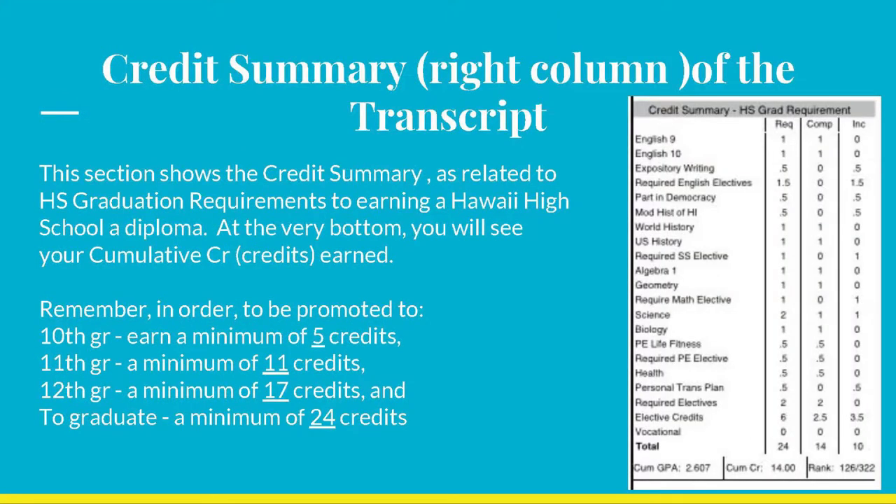The credit summary may be confusing for some of you. Pay attention to the very bottom where the total credits are indicated. Remember, in order to be promoted to the next grade level, one must earn a minimum of 5 credits for 10th grade, 11 credits for 11th grade, and 17 credits for 12th grade. Ultimately, a total of 24 specific credits are needed to graduate and earn a high school diploma.